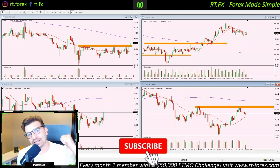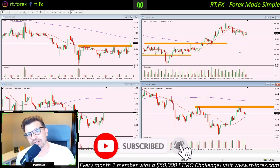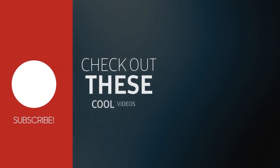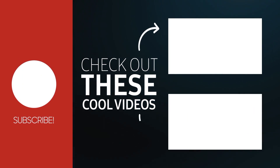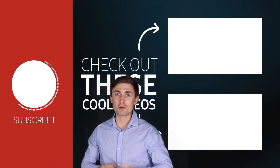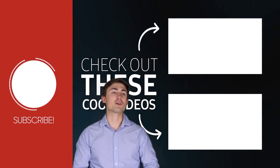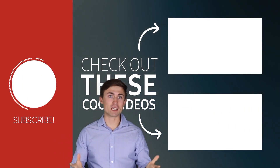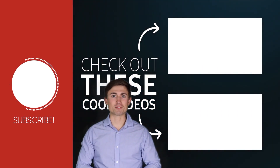All right guys, if you did like the video make sure you hit that like and subscribe to the channel. If you're interested in more free gold and silver analysis, check the links to the Telegram down below. Trade safe. Thanks for watching today's video — there are more videos available on our channel, so go ahead and click into those for some more free trading content. Thanks for watching, we'll see you back next time.